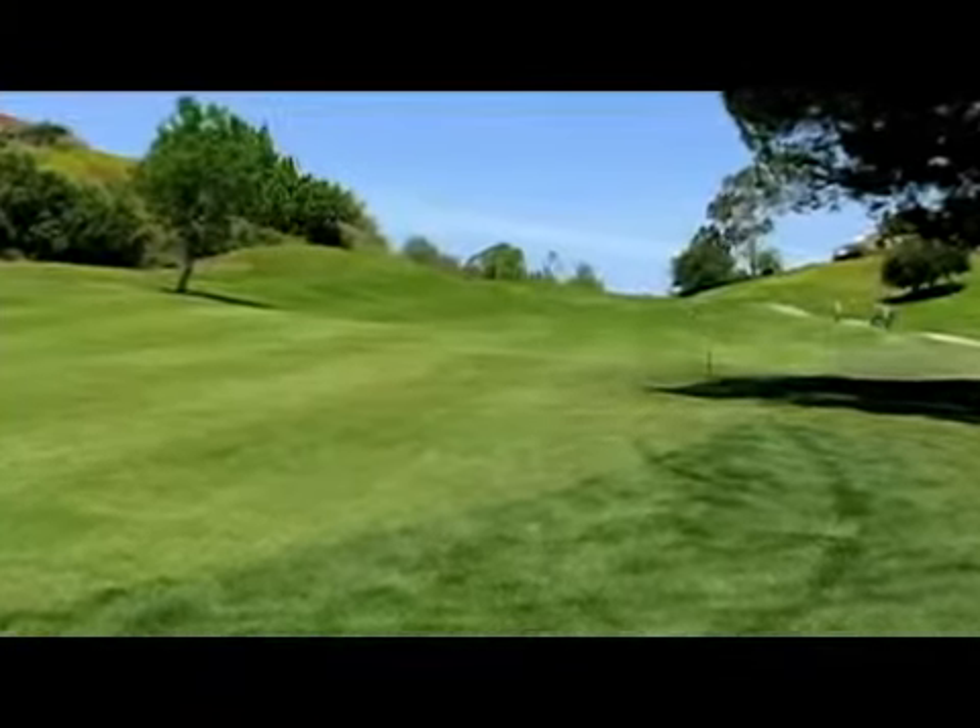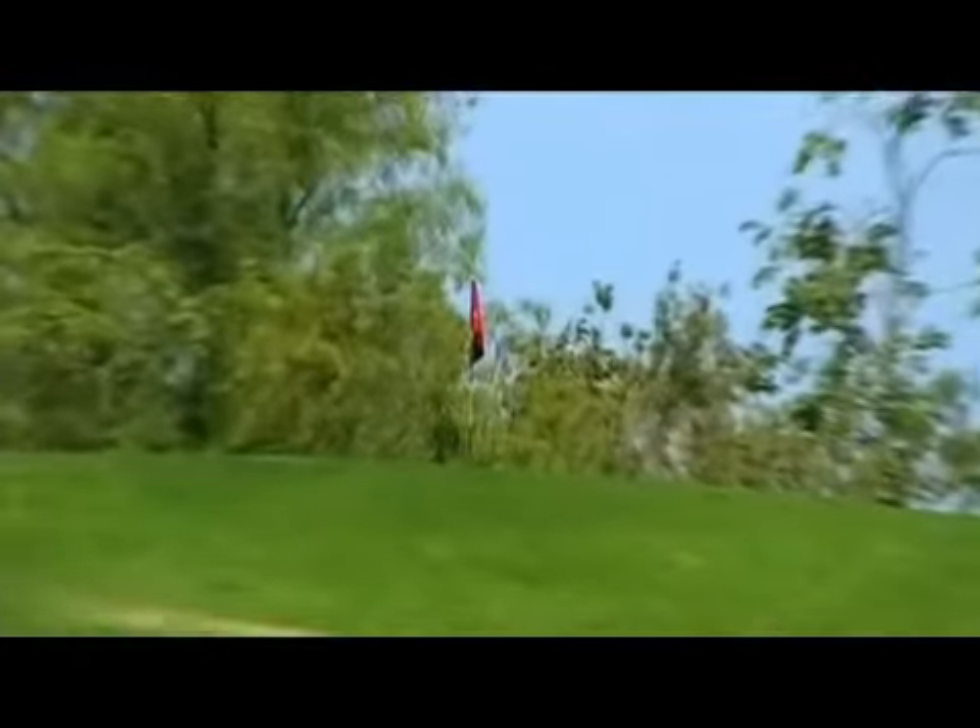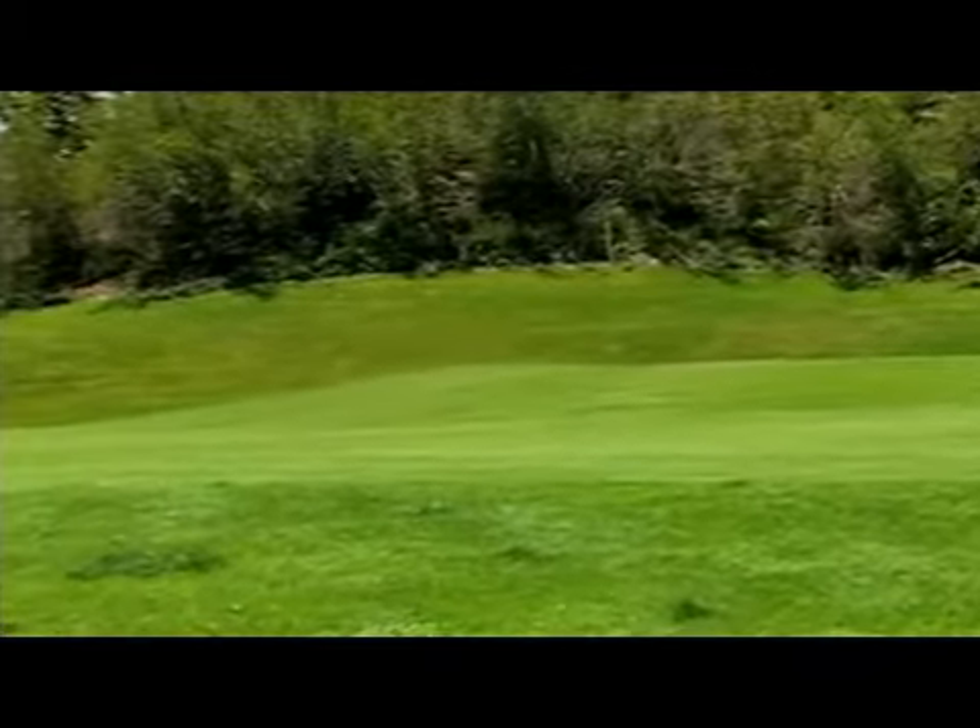The twelfth, the layout's longest hole at 501 yards, is tempting to hit in two, but a lengthy uphill approach that dog legs to the left is made harder by a severely sloped green.